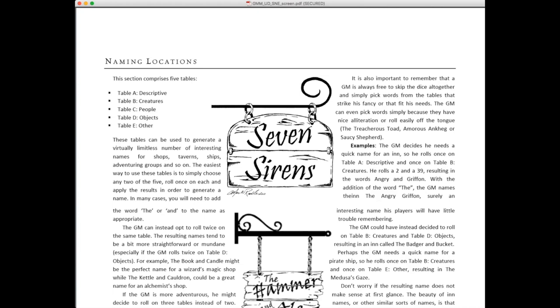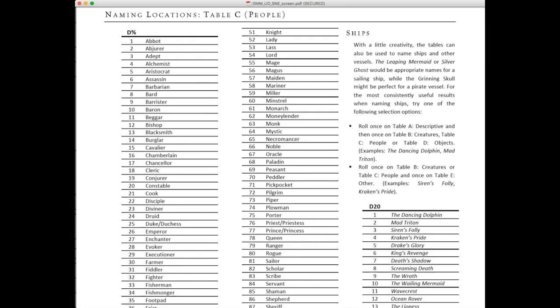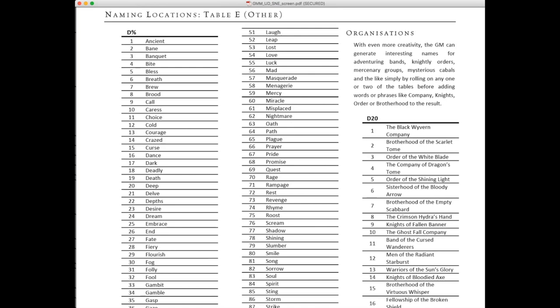The naming convention section has five tables: Descriptive, Creatures, People, Objects, and Other. At its most basic, let's say you want to name a ship. Roll once on Table C (People) and once on Table E (Other). We roll a 47 on Table C — that's 'Inquisitor.' Then roll 52 on Table E — 'The Inquisitor's Leap.' That's the name of a ship, and it conjures up all kinds of adventure possibilities and NPC ideas just from two rolls on tables. Fantastic.